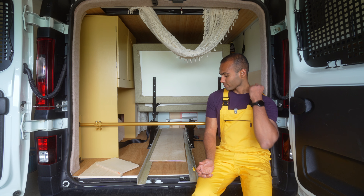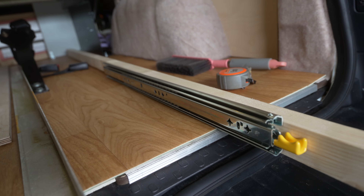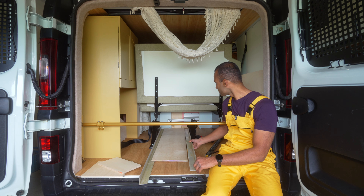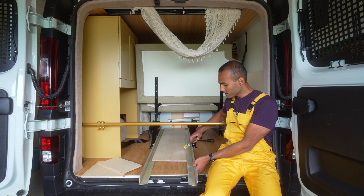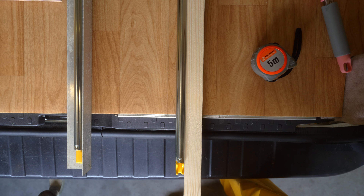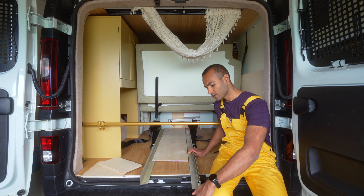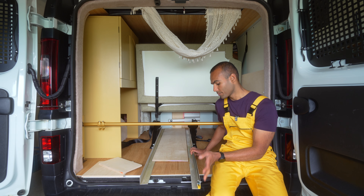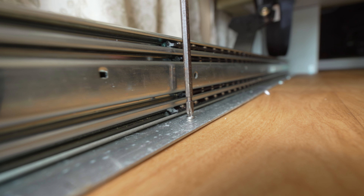First, we thought to have a wooden frame and attach the sliders to that. But then Mira came up with the idea to use aluminium instead. We can attach the slider directly to the aluminium, which saves a lot of space — with a wooden frame it would be much thicker. We have to buy a 140 centimeter long slider, which is going to be fun and expensive. And we can also drill the aluminium to the base of the car, so it's pretty stable.